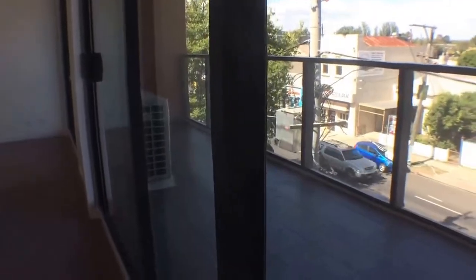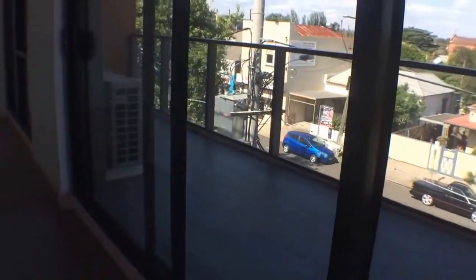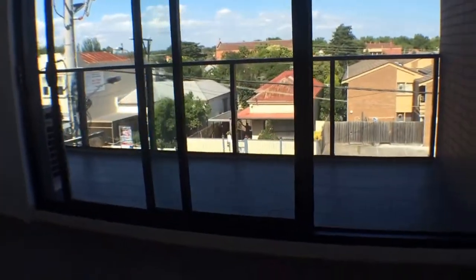As you can see, the balcony has plenty of room to have a table and a couple of chairs set up, even a barbecue, and plenty of room for a few friends to come over.